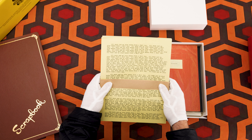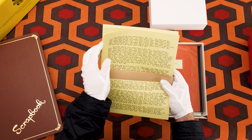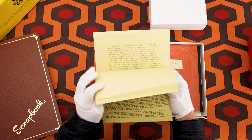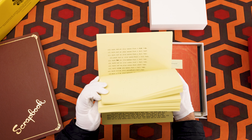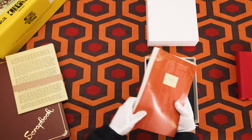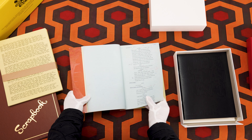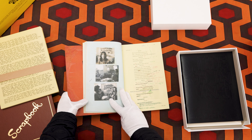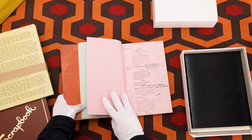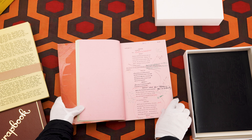The ephemera box contains a lot of fun stuff. The first is a stack of typed pages direct from Jack's typewriter — the paper is very thin, so you have to be very careful handling it. Next is script supervisor June Randall's on-set script, with the shooting script and notes from the set, including dialogue changes, continuity photos, and other notations she thought were important enough to include during every single day of production.